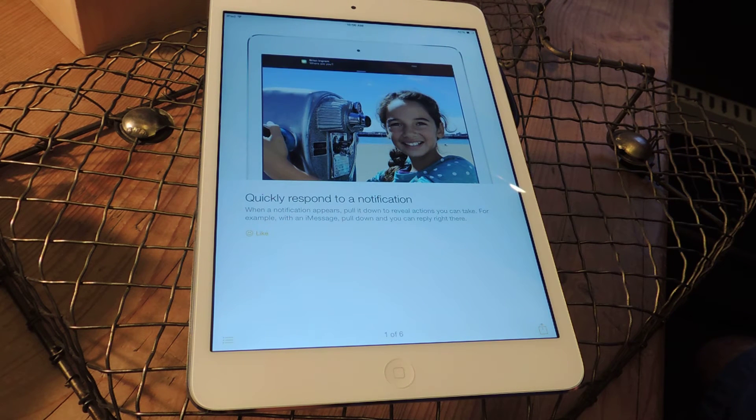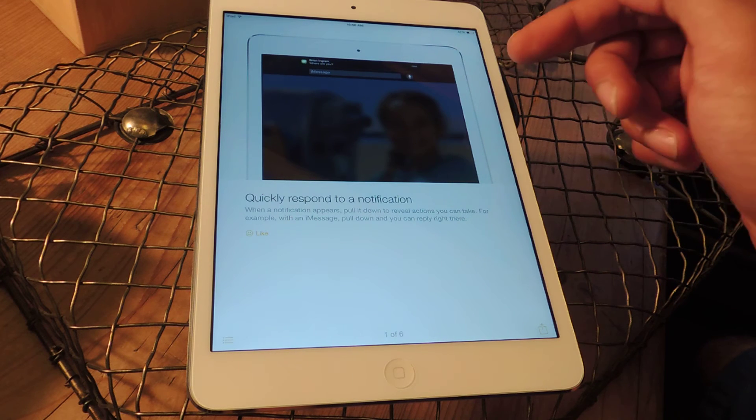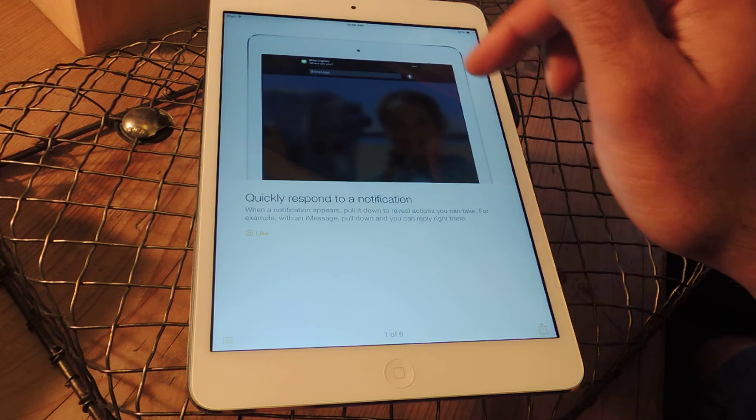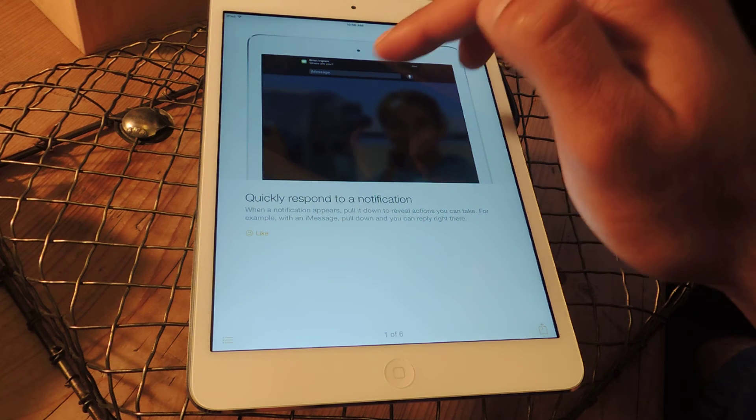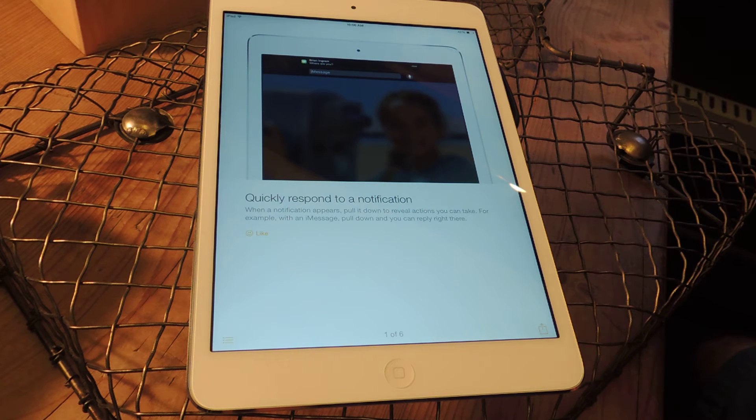The first tip is in regards to responding to notifications. You can see some animations here — basically when you get a message, you can swipe down and type out your message right from the notification, and even send an audio message back to the sender.